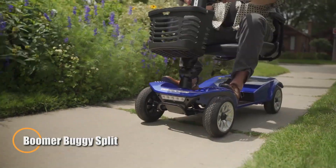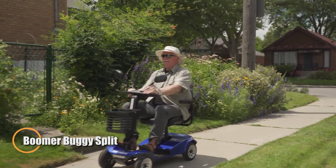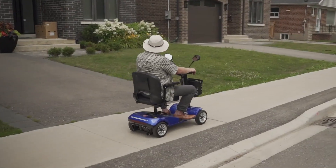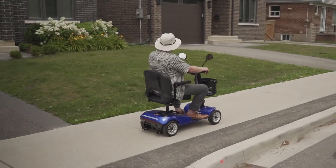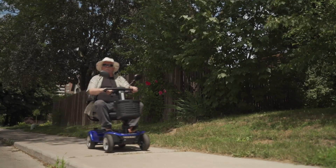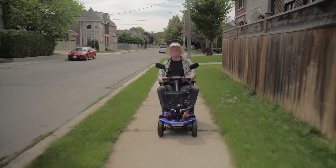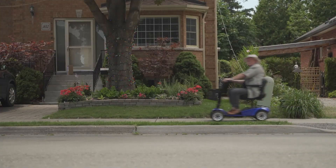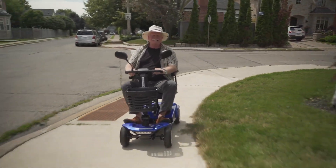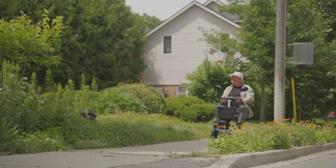The Boomer Buggy Split is a smart, compact mobility scooter built for easy everyday travel. With a top speed of 8 km per hour and a range of up to 30 km per charge, it's ideal for errands, park rides, or neighborhood trips. Powered by a dependable 24-volt 20Ah lead-acid battery, it delivers consistent performance throughout the day while staying simple to operate and maintain. What makes the Boomer Buggy Split stand out is its quick-split design — it easily breaks down into smaller, lightweight parts for effortless storage or transport in a car trunk.